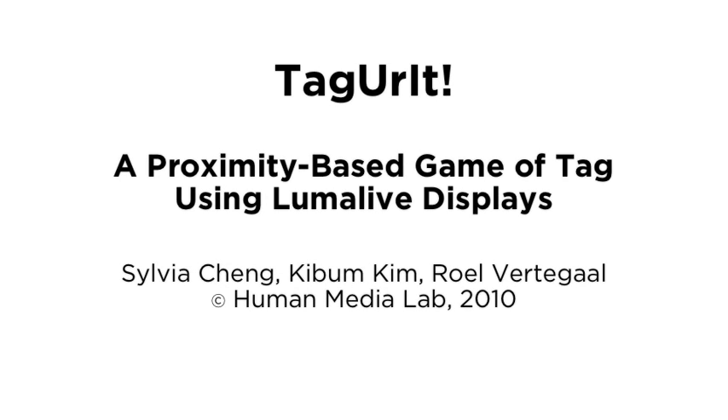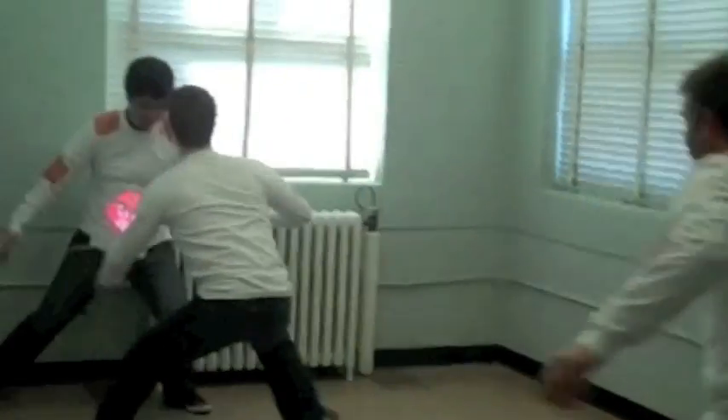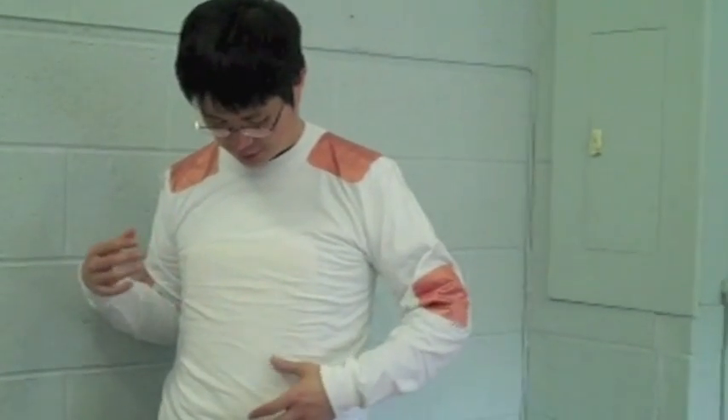In this video, we present an electronic game of tag using proximity sensing and Lumalive displays. In this example, we have a chaser and two other players wearing custom Lumalive display shirts. The goal of the game is for the chaser to capture a token displayed on one of the Lumalive shirts by pressing a touch sensor located on the shirt.